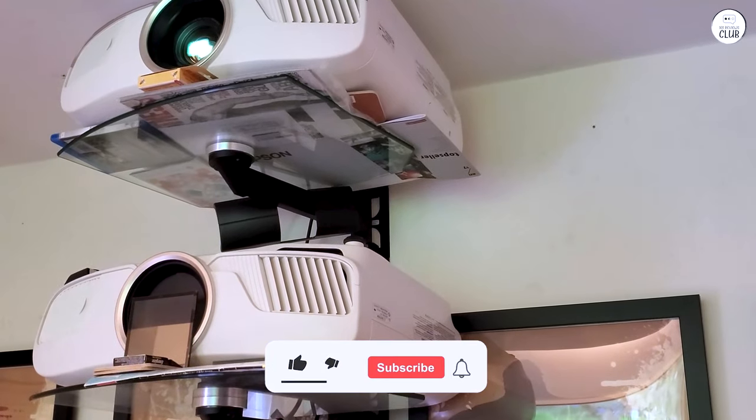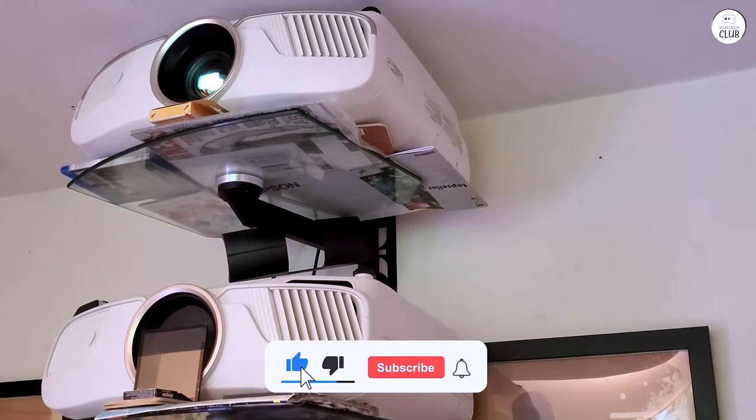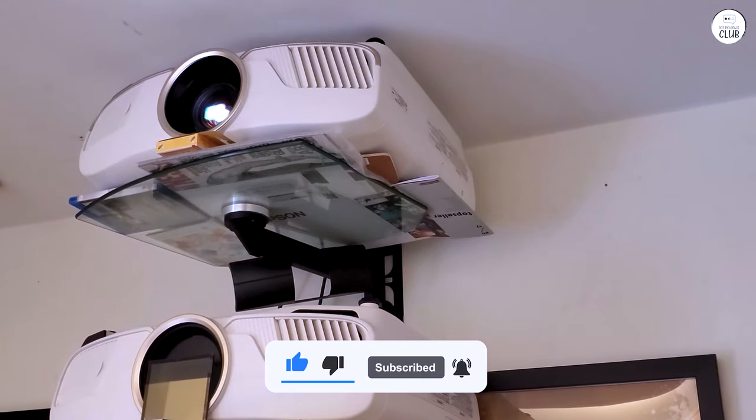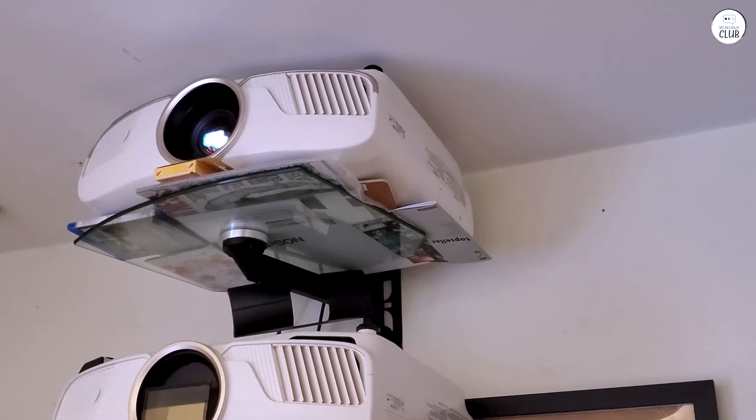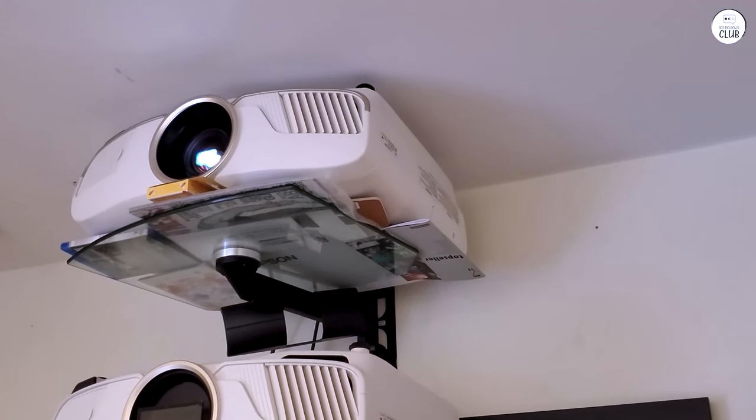It is a large projector, and heavy, so you want to have it professionally and permanently mounted. But this is the projector you get for a theater room, not the backyard. It also is a projector you will love for years to come, so worthy of the investment.